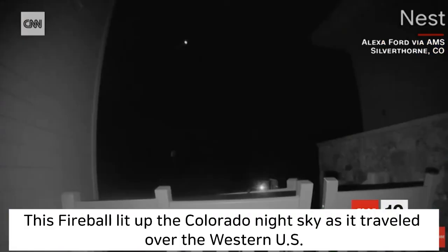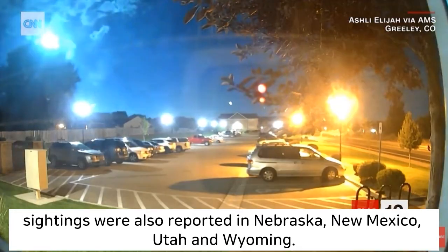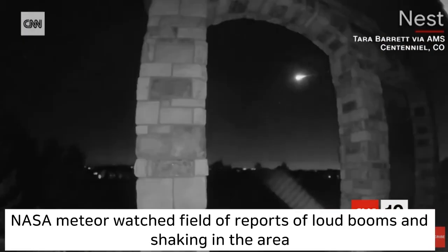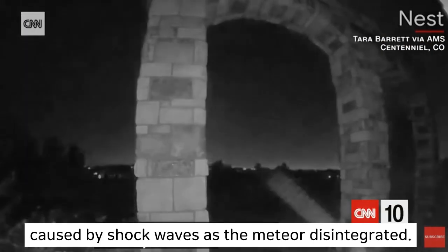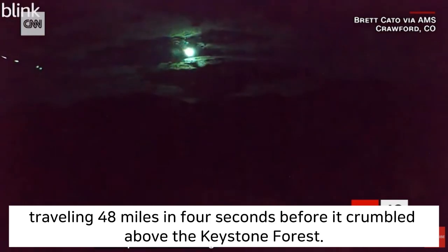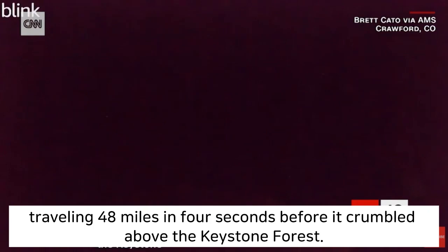This fireball lit up the Colorado night sky as it traveled over the western U.S. Sightings were also reported in Nebraska, New Mexico, Utah, and Wyoming. NASA Meteor Watch fielded reports of loud booms and shaking in the area, caused by shockwaves as the meteor disintegrated. They estimate the fireball hurtled through the sky at approximately 41,000 miles per hour, traveling 48 miles in four seconds before it crumbled above the Keystone Forest.